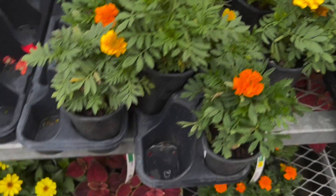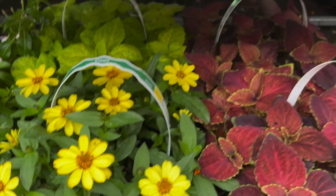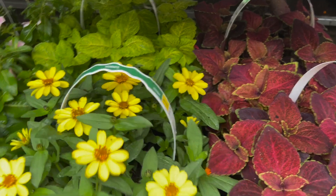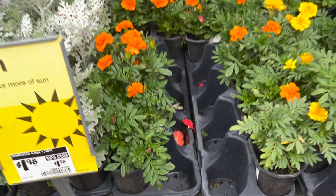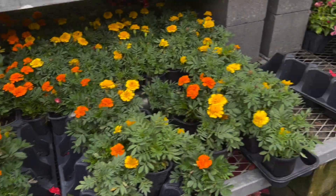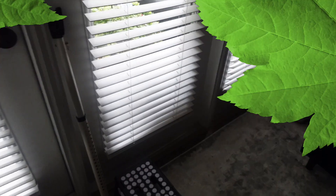Then I want a zinnia. I don't want all of these — I just want like one or two, so I've got to find the single zinnias. Home Depot, two bucks. Okay, let's look at my patio garden.